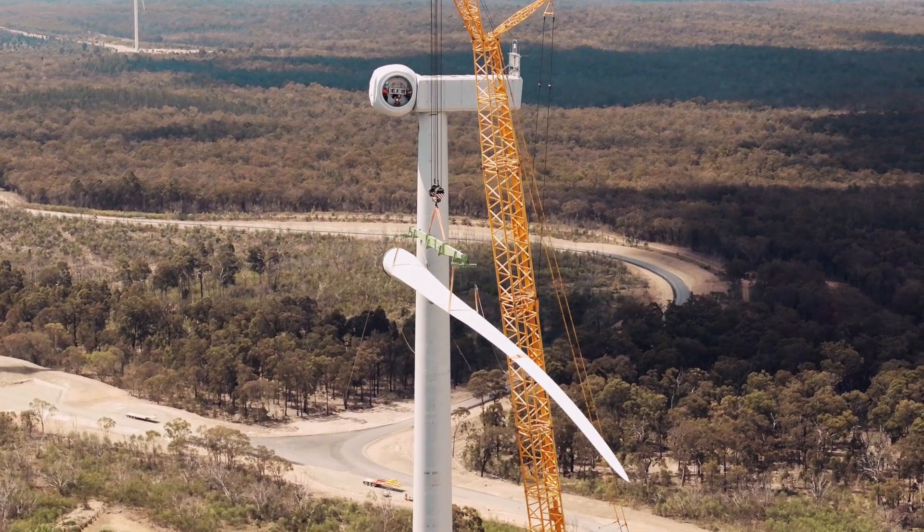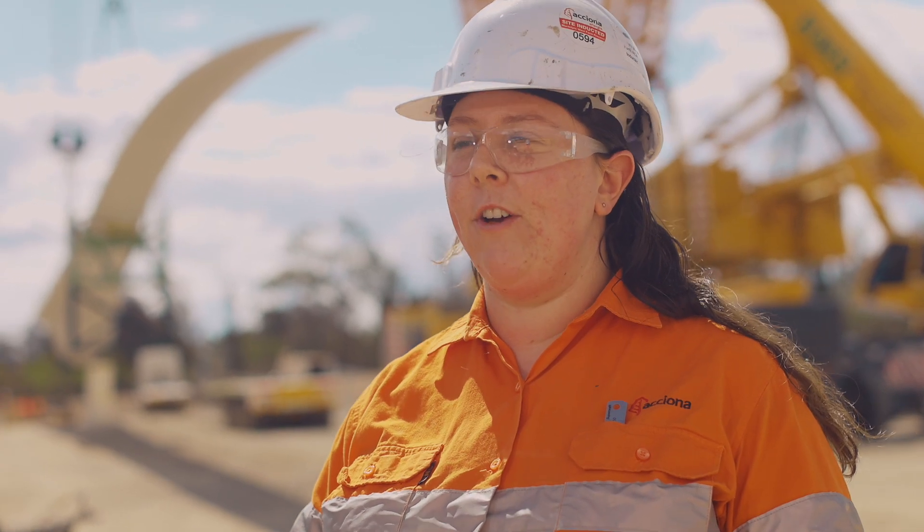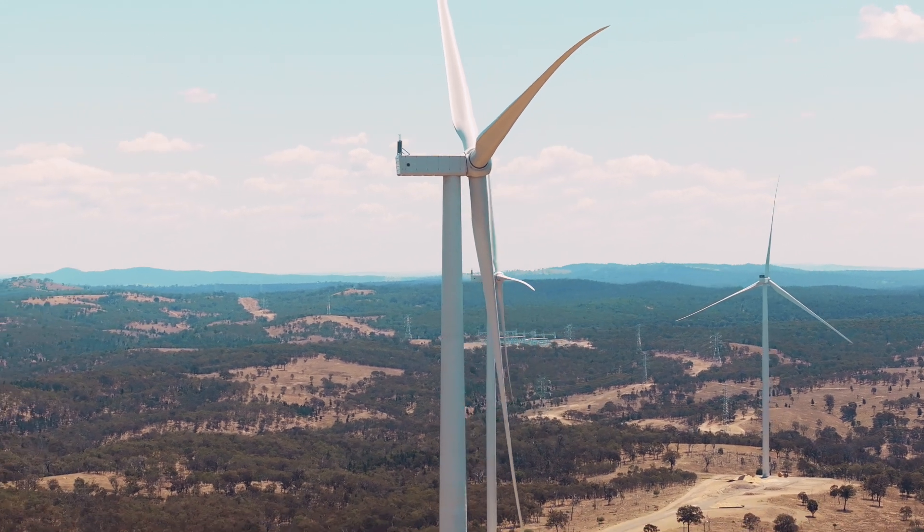The renewables industry is really booming here in Queensland, so there's lots and lots of opportunities. I love working in construction because I get to see a project from start to finish. I was here for the first concrete pour on McIntyre Wind Farm and I'll be here for the last.